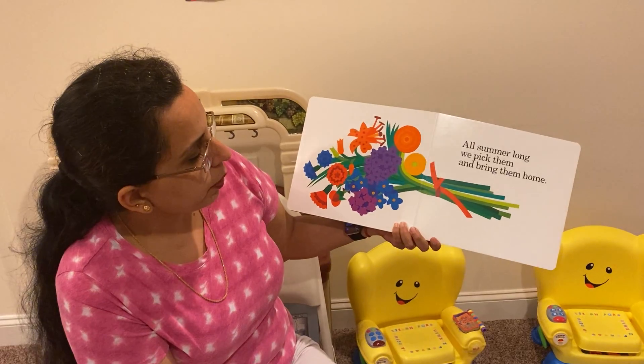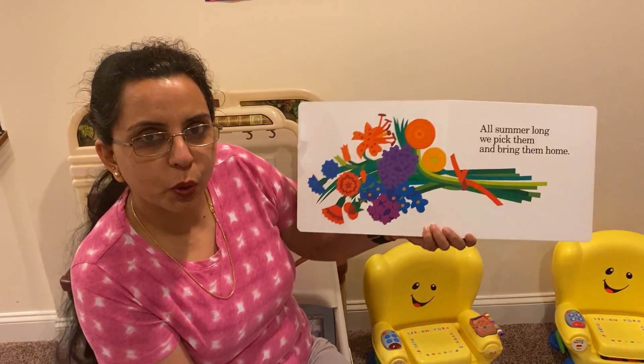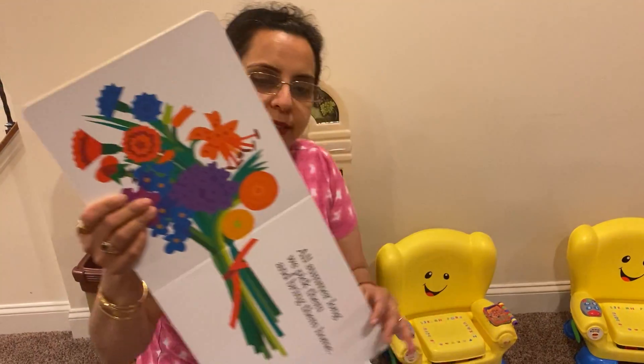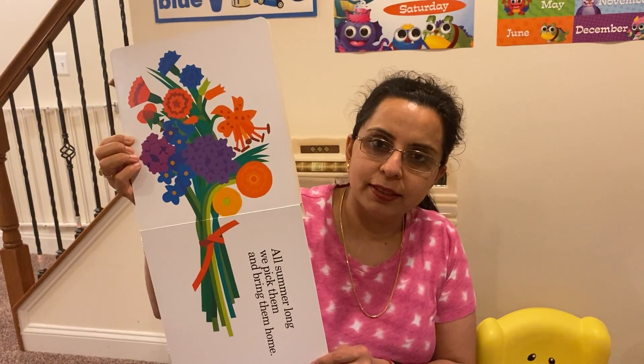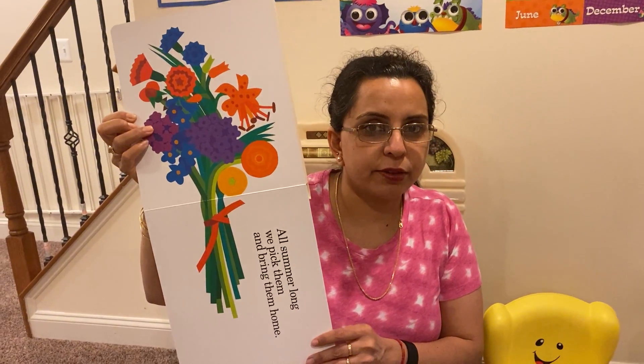All summer long, we pick them and bring them home. What does it look like? A flower bouquet, right? We could give this flower bouquet to our dad on Father's Day, or our mother on Mother's Day, right? Or just have the nice bouquet in our kitchen, on our dining table. Wouldn't that look pretty? You guys agree with me?